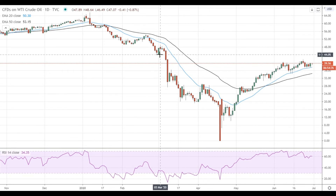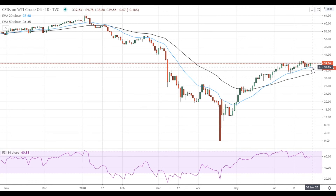On the support side, the first support is located at the 20 EMA at 37.70. A move below the 20 EMA will lead to increased downside momentum and open the way to the 50 EMA at 34.45.